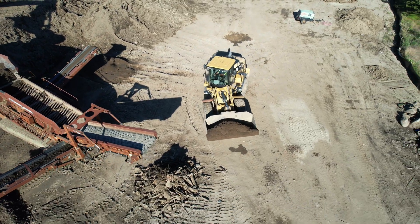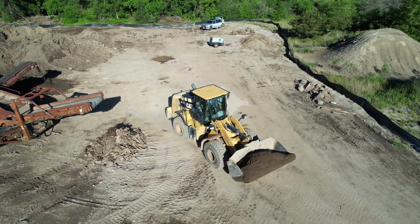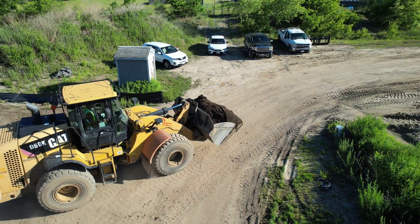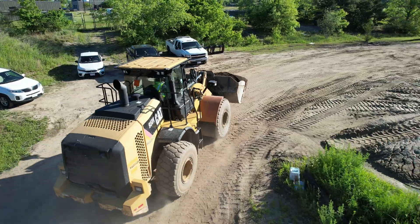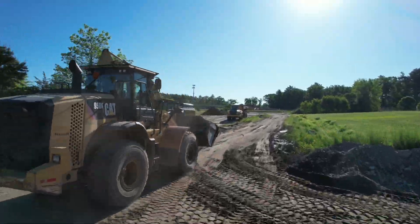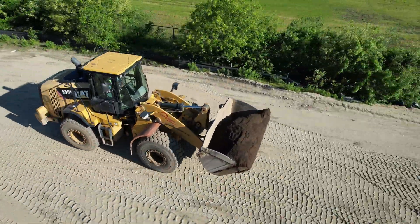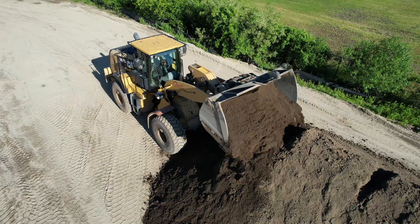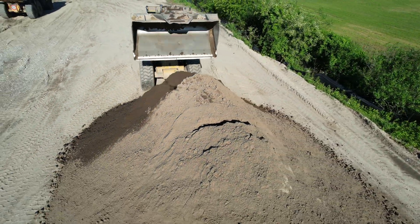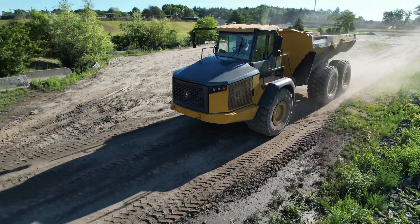Next up, we have Walter, a master at the wheel loader, working his magic. With each maneuver, Walter moves the freshly screened loam, organizing it into neat piles across the site. Walter's role is pivotal — not only does he manage the stockpiling of loam, but he also keeps our rock trucks running efficiently by loading them for their next task.